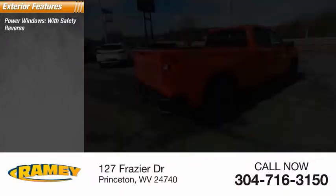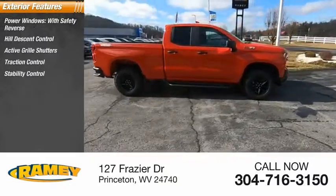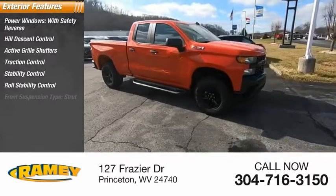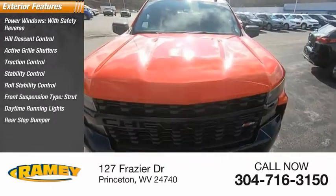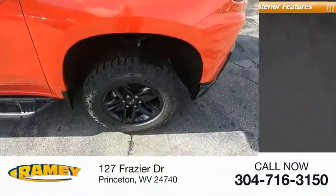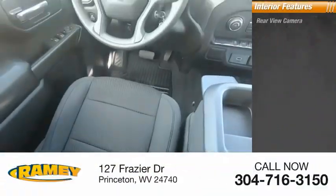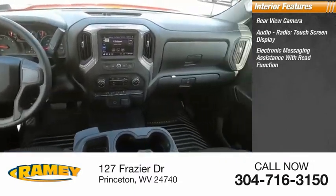Traction control, stability control, roll stability control, front suspension type strut, daytime running lights, rear step bumper, braking assist. Inside you'll find a rear view camera, audio radio touchscreen display, and electronic messaging assistance.